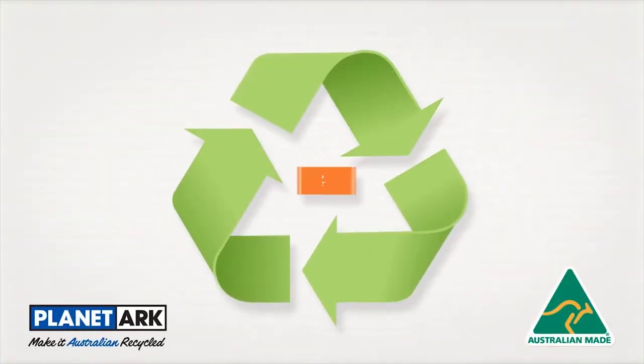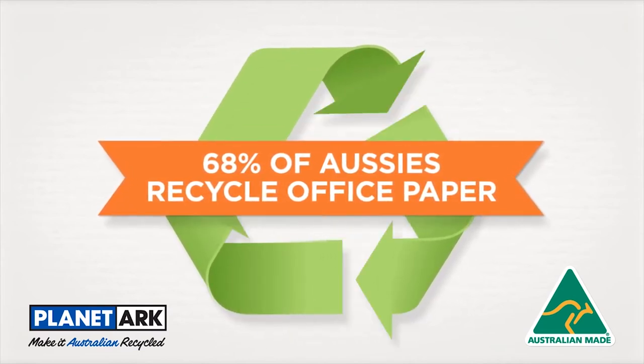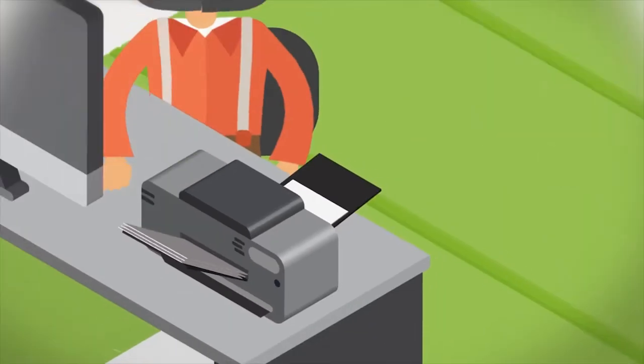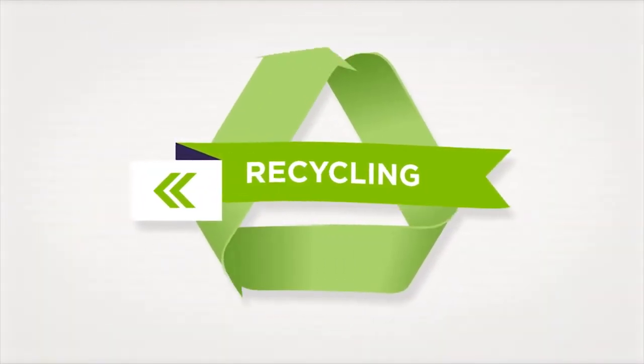It's great that 68% of Aussies recycle their office paper. But did you realise this is only the beginning of the recycling journey? Here's how you can do even more and be a part of closing the local recycling loop.